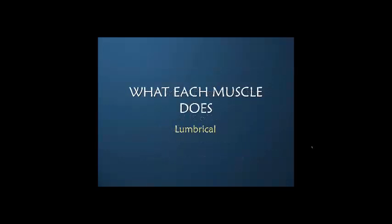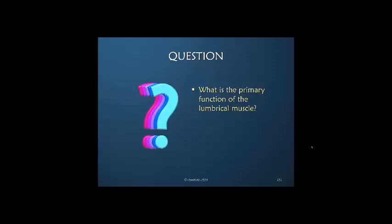What about the lumbrical muscle? We will spend more time with a specific course just on the lumbrical, but let's look at it briefly. What would you say is the primary function of the lumbrical muscle? The lumbrical muscle doesn't usually get much respect or much discussion.